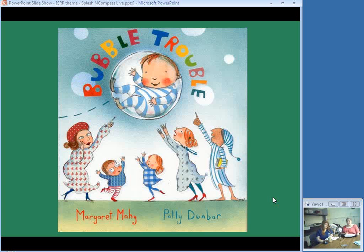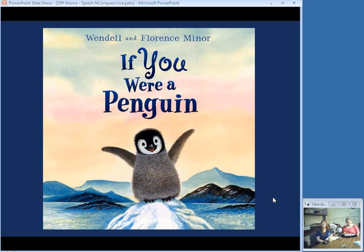A baby is caught inside a bubble blown by his sister and floats away, with the family following after him trying to bring him back. This would be a good story to read when you're blowing bubbles at your library. Then rhyming text tells about a number of things penguins can do: you could fly underwater or sing a duet, you could live on land but get really wet. Great fun with adorable pictures.